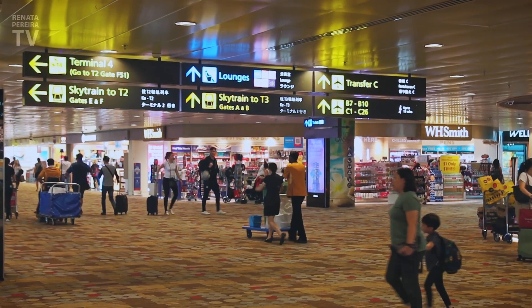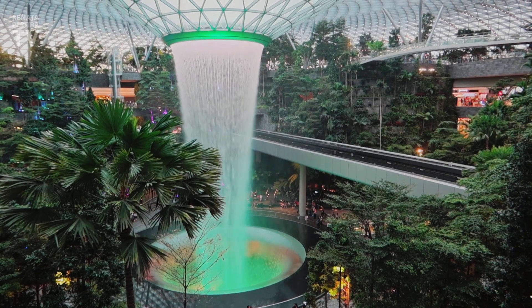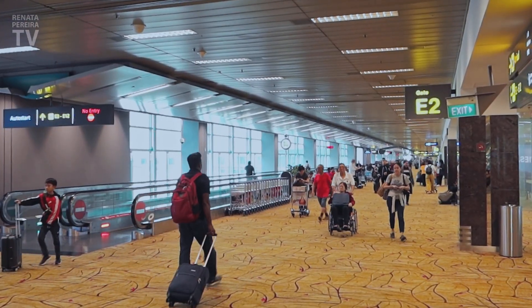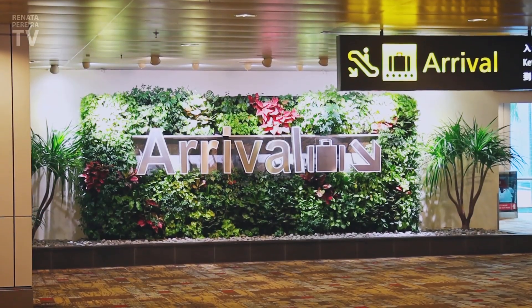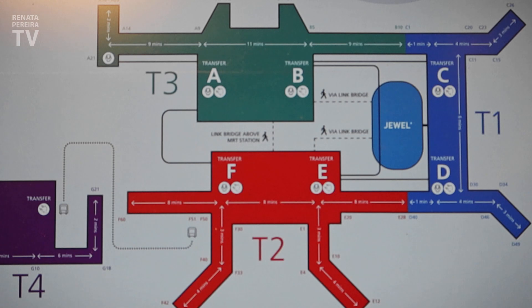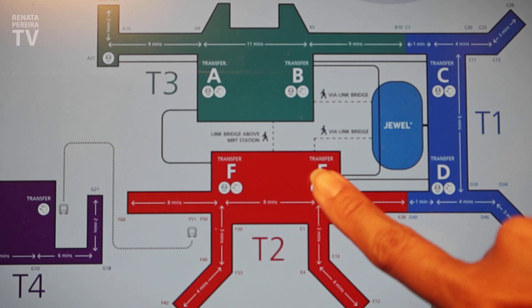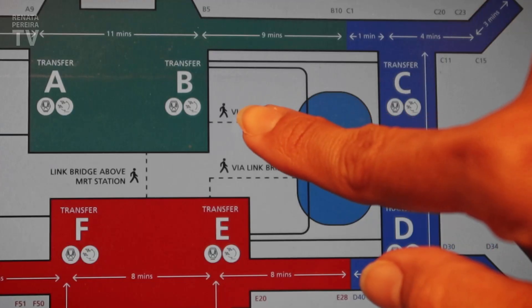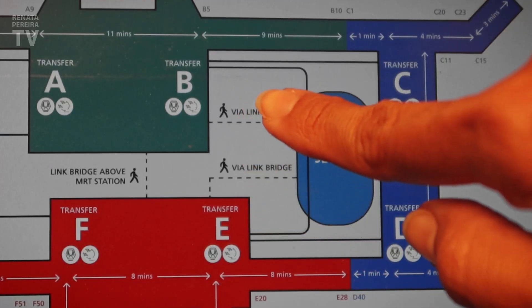This airport is super famous now for a new area called Jewel, which means joy, but it's on the outside. So first let's see what's in here before immigration. Here you can see the perfect layout of the airport. We're at Terminal 2, and that famous place, Jewel, is right here. It's connected to Terminal 1, but you can also walk through Terminal 2 or 3.